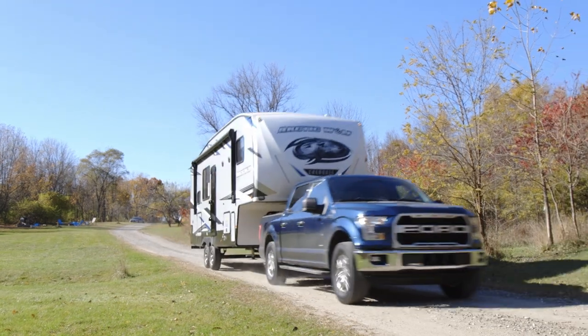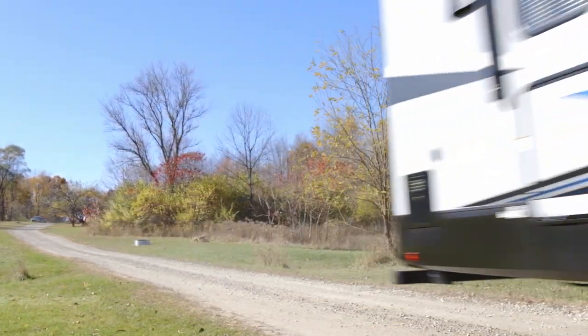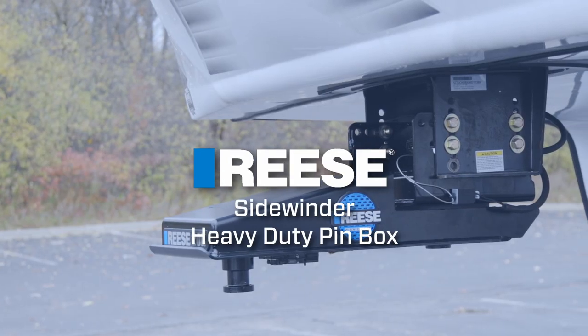So ditch the slider and go with the ultimate short bed towing solution, the Sidewinder from Reiss.